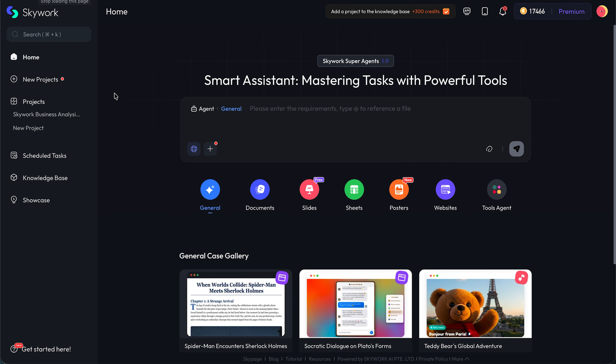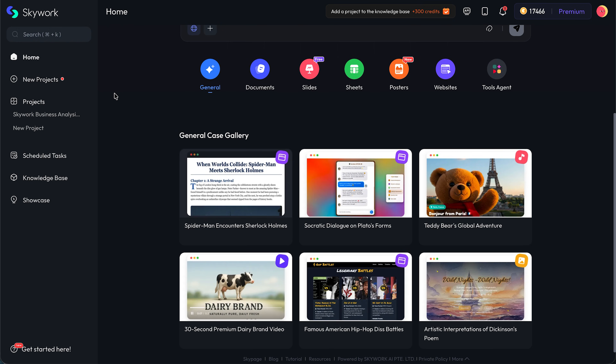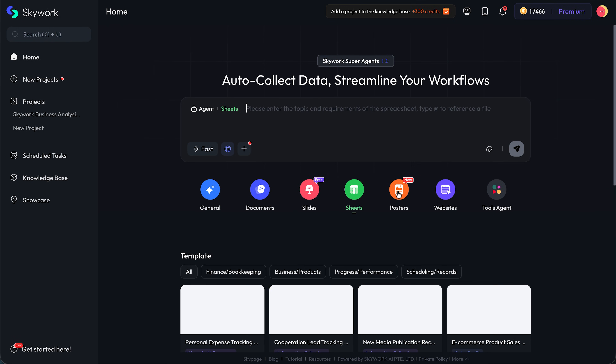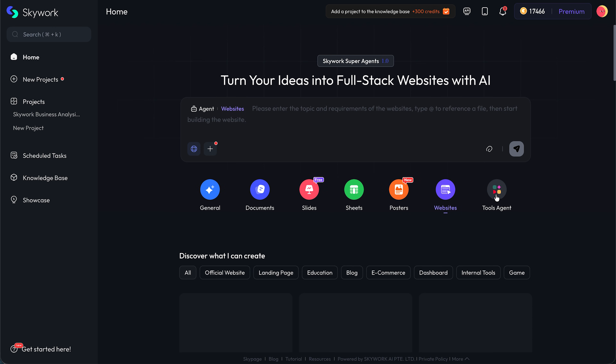What exactly is Skywork AI? In simple terms, it's a platform where you describe what you need — a report, a presentation, a spreadsheet, a podcast script — and the AI builds it for you in seconds. You don't have to start from a blank page anymore. You start from a structured draft that's already usable.